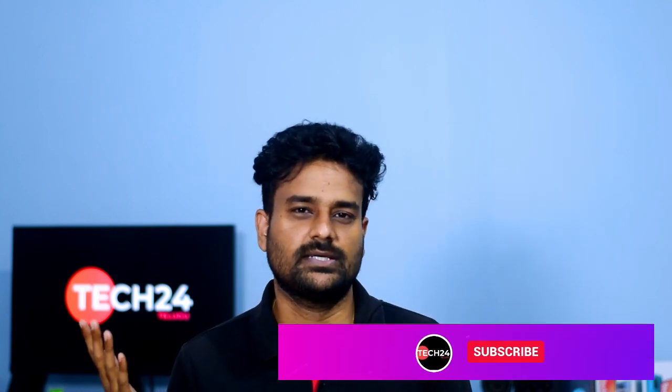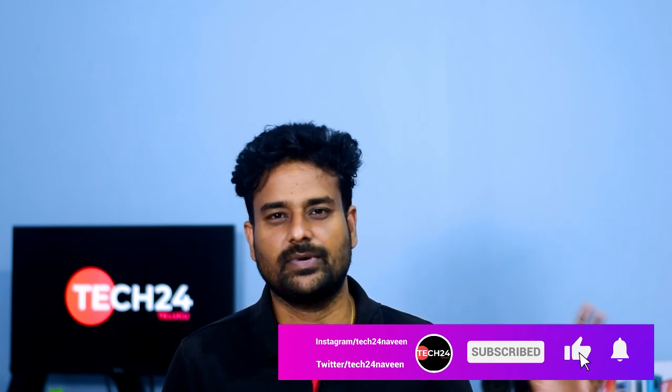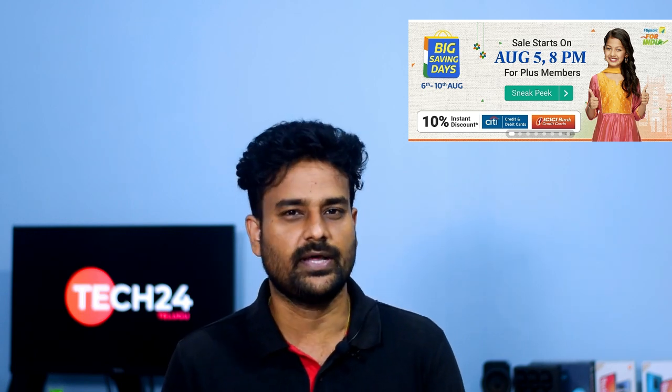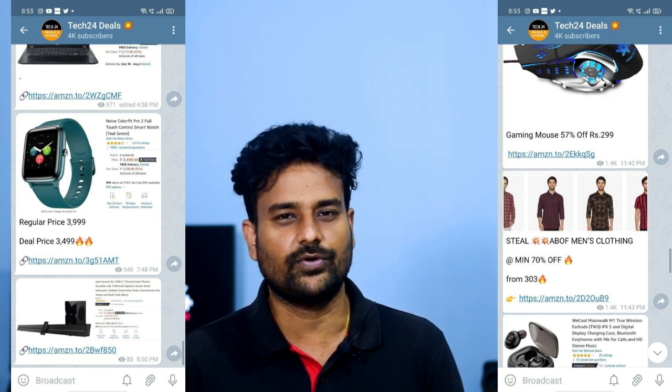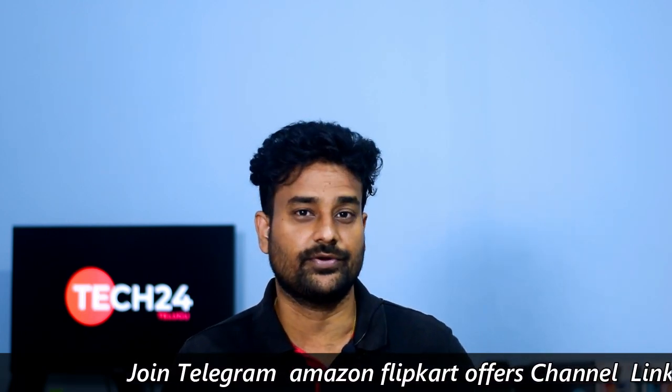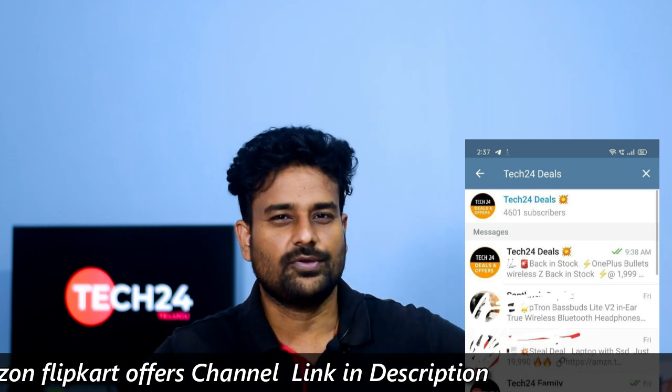Even OnePlus Nord unboxing has been covered. Here is the OnePlus Nord unboxing and display test video, and the OnePlus Buds unboxing review. Today's Flipkart sale starts with Plus members and Amazon Prime members, with price drops. Check out the best deals in the Telegram Deals channel — Tech24 Deals — linked in the description.